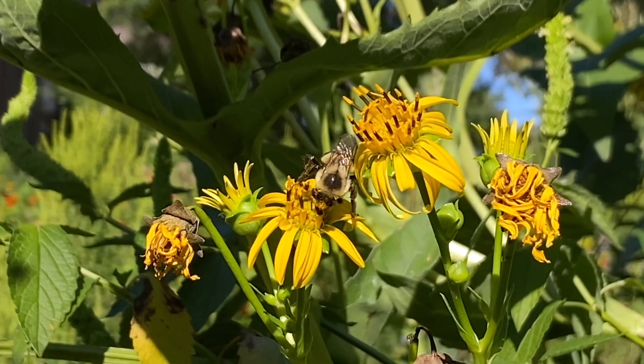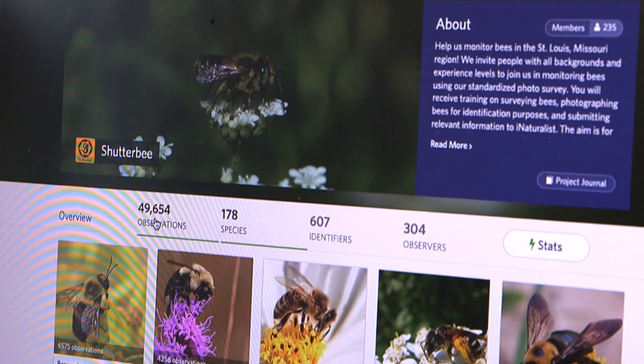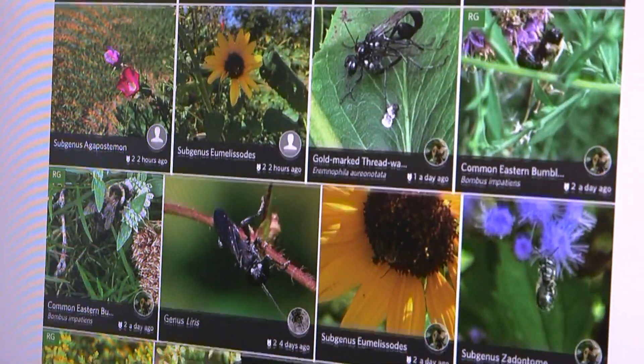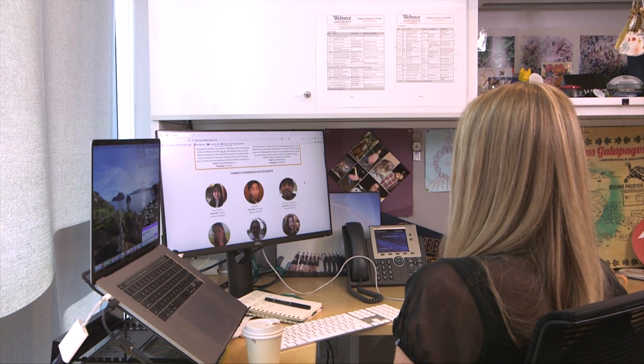And we still have most of them. Understanding how to conserve them within that landscape — a human-dominated landscape — is really important. So in 2019, Miller-Strutman started the Shutterbee Citizen Science Program, a research study focused on learning more about the bee population in the greater St. Louis area.